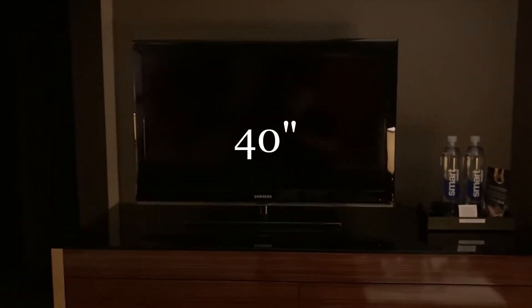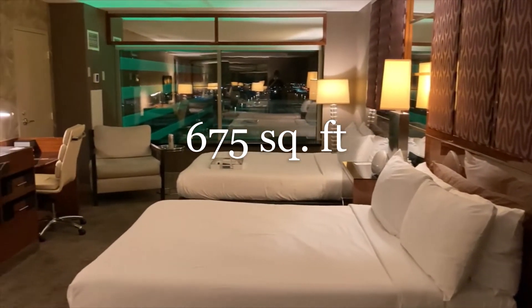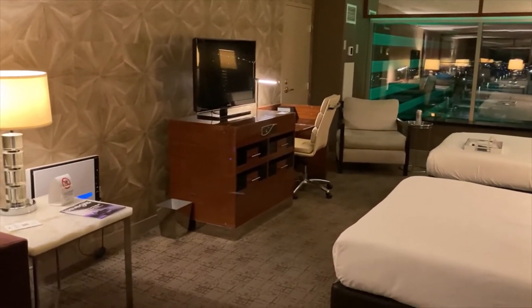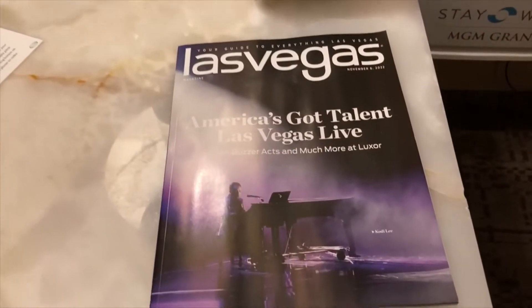Here is the television located by the pull-out sofa. In a word, you could say adequate. Let's take a look at the scope of the entire room — this being the Stay Well Executive 2 Queen Suite. A lot of space.